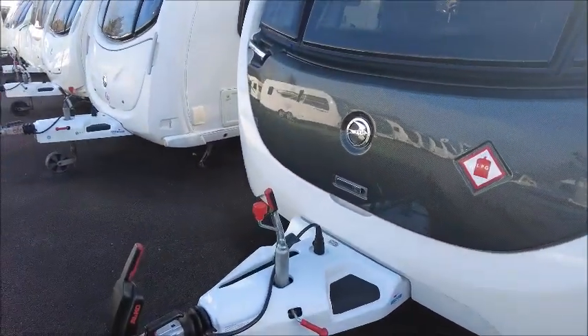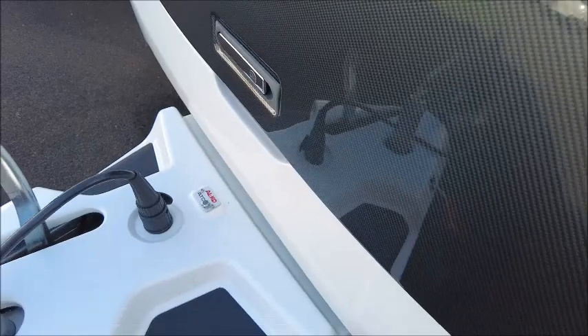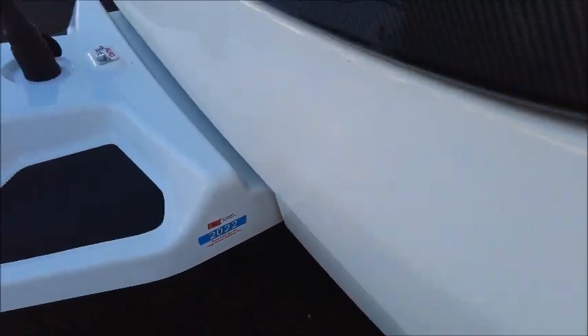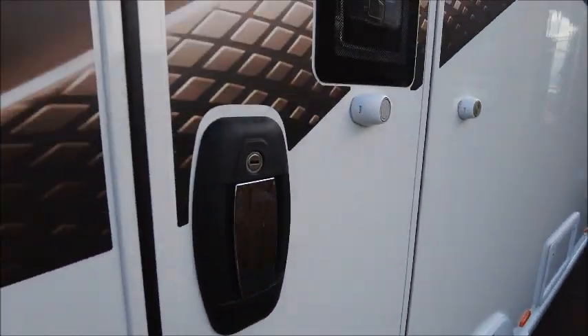So this is a 2021 model. We've got our Alco stabiliser hitch and this model has got Alco ATC — automatic trailer control — which had a service last year in 2022. We've got the key, the gas barbecue point, a UK mains plug, and we can see it's got a Power Touch motor mover already fitted.